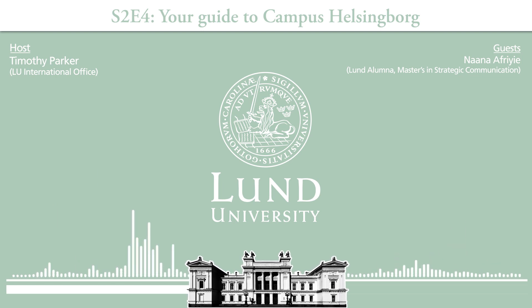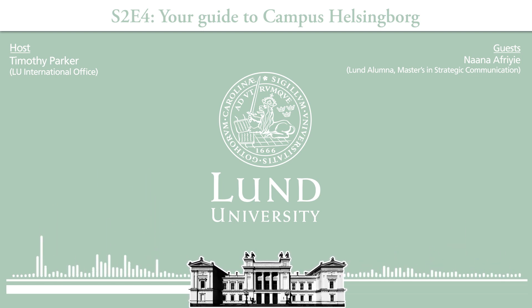Nana is a true advocate of the city. The local government in Helsingborg is very involved in making the city more livable and engaging students. New students were invited to the commune to meet the leaders and give a pitch about Helsingborg — something that happens every year. Lund also has a very high level of engagement, but Helsingborg is doing an excellent job there as well.